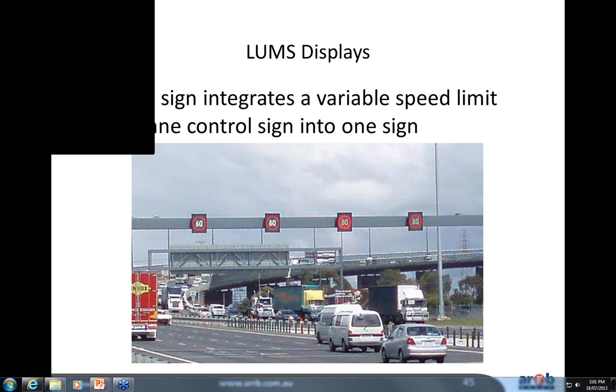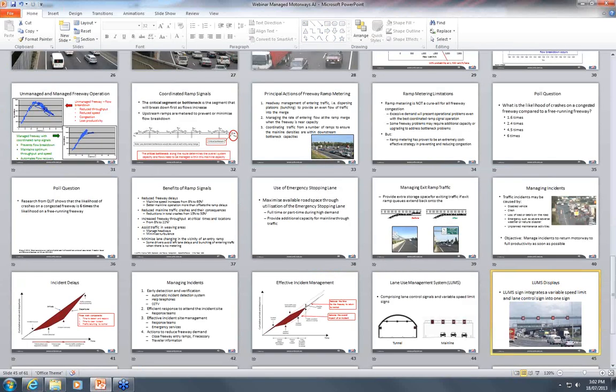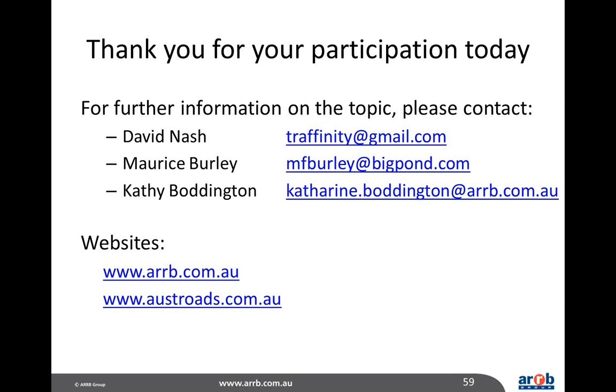We're just about done for today. Any remaining unanswered questions will be followed up by email, and attendees are welcome to contact Morris or David at any time. Thank you very much to Maurice and David for today's presentation, and a big thank you also to Cathy Boddington and Paul Bennett for joining in the discussion. Everyone who joined today will be sent a copy of the presentation materials as well as a link to the recording of the webinar so you can view it at a later date. Thank you everyone for joining us today.